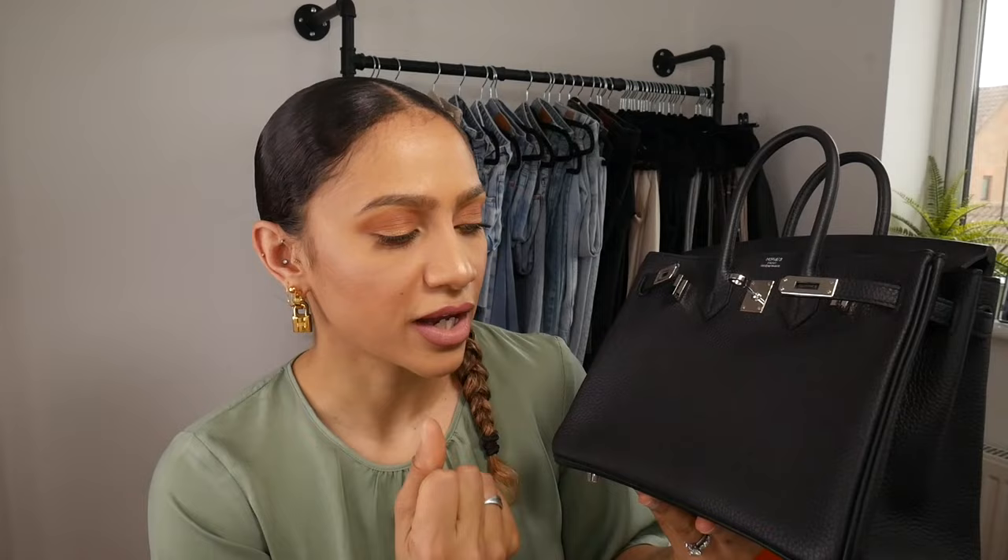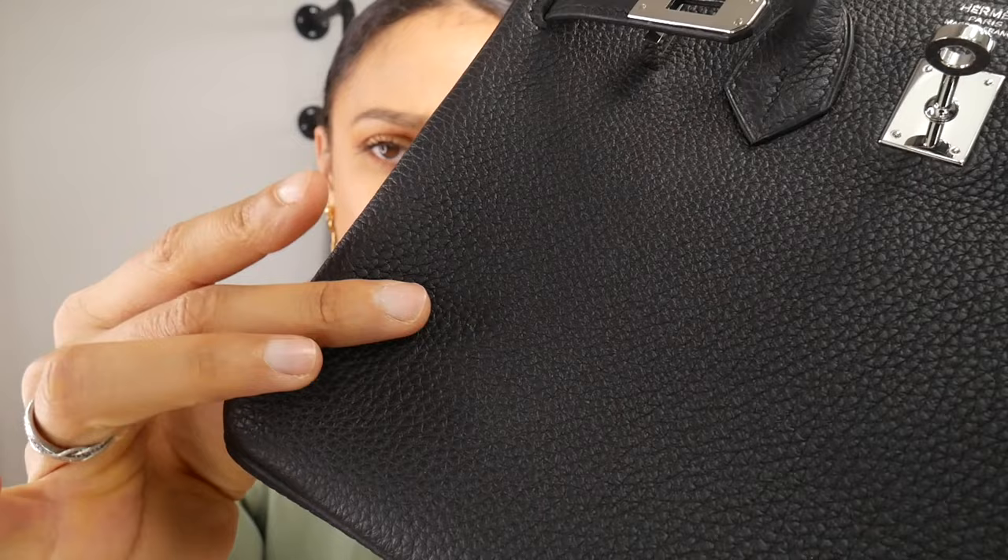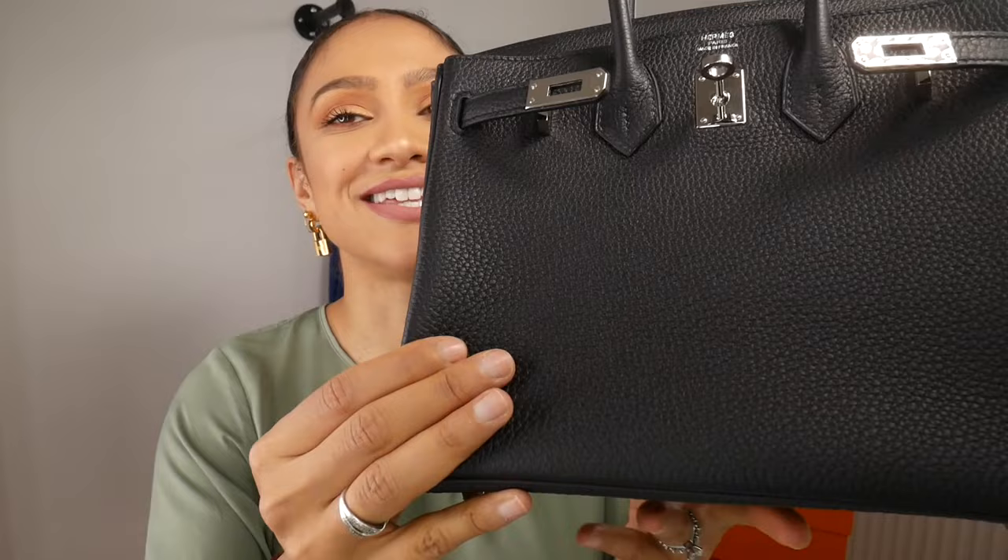When you look at the grain of Togo, it is very pronounced — not flat, but smooth to the touch. Some bags actually come with veining; that is not a defect, that's just the piece used to make the bag. Mine was a clear vein-free piece. I just want to give you a closer look at that pebbled look — it's sometimes a look that not everyone loves, so if you're not a fan of the obvious pebbled look, then this isn't the leather for you.